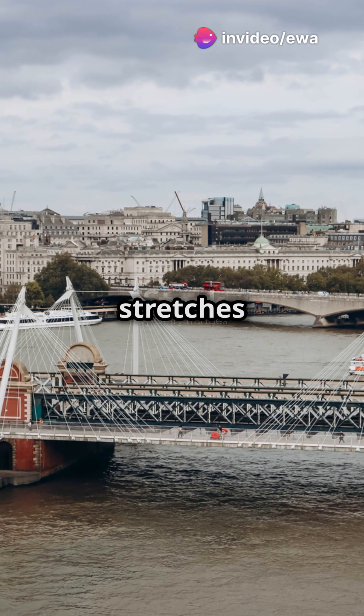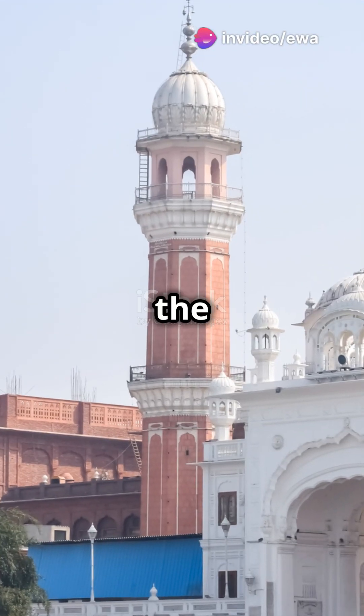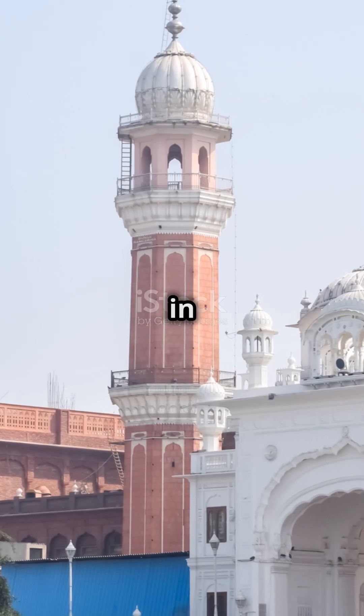The bridge's main span stretches 4,200 feet. At completion, it was the longest and tallest suspension bridge in the world.